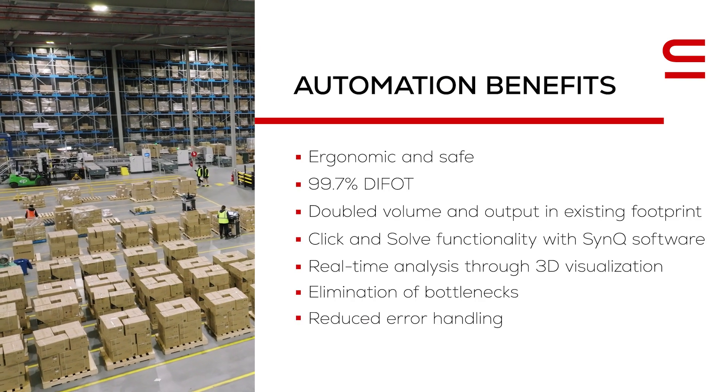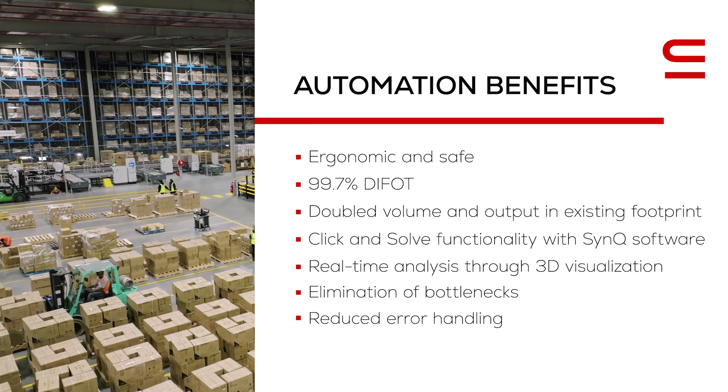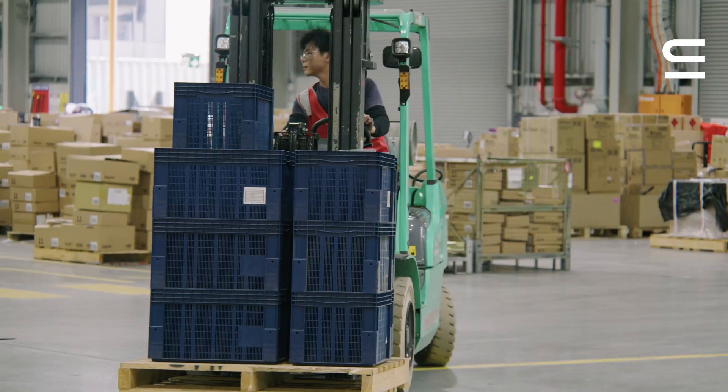With this automation we've doubled our volume within the same warehouse space, which is even more important with industry and prices continuing to rise in major cities.